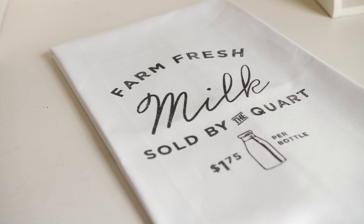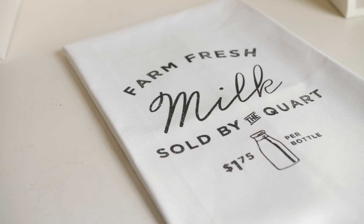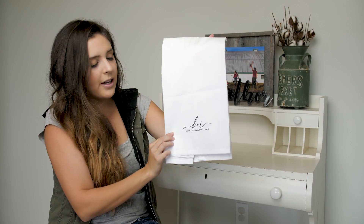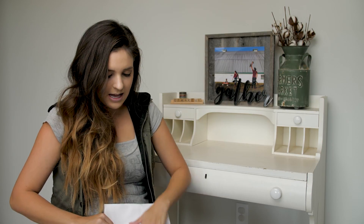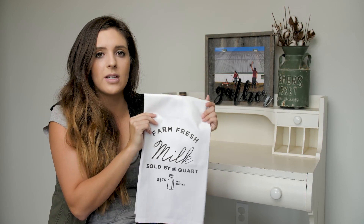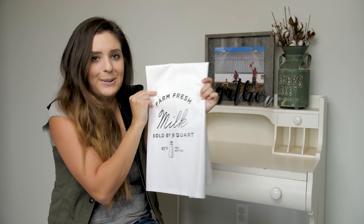I'm sharing her 'Farm Fresh Milk Sold by the Quart' tea towel, and I absolutely love the overall look — it's so clean and beautiful. Here's her little logo right on the back: Linen and Ivory. She does a phenomenal job on all her work; everything is beautiful, quality-made, gorgeous, with never a single imperfection. I love Kendra's products — it's worth every penny and just absolutely stunning.